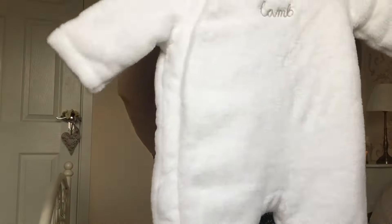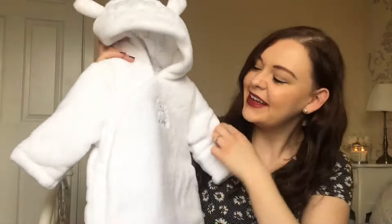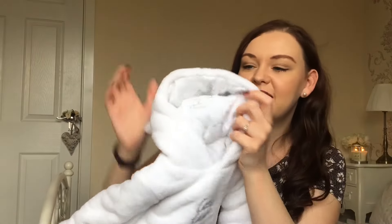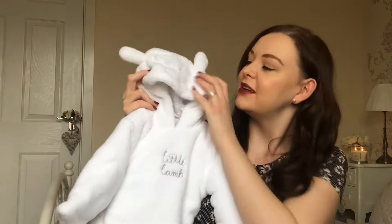This is also from Mothercare. It's a massive furry lamb — it's so sweet. It says 'little lamb' on it, and it's got lambs inside. It's just so snuggly and I just think it's so cute.